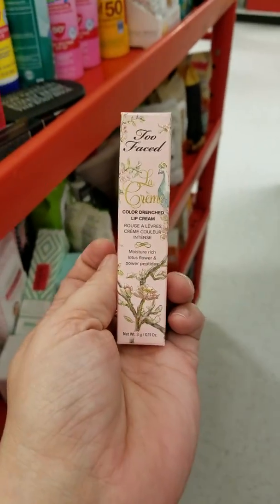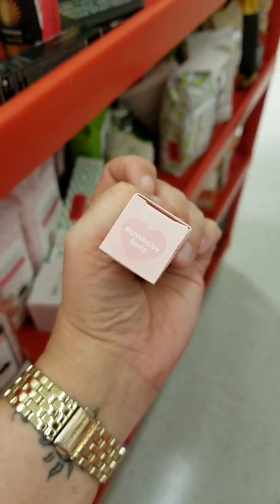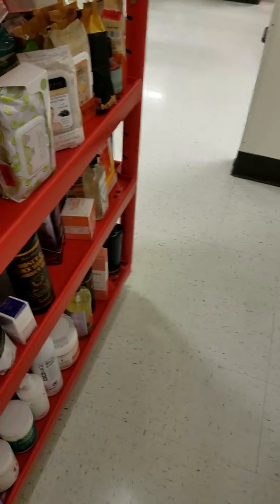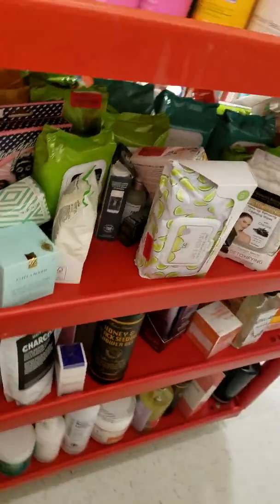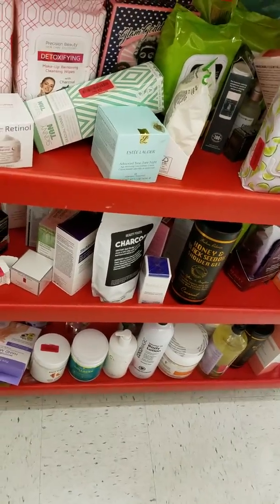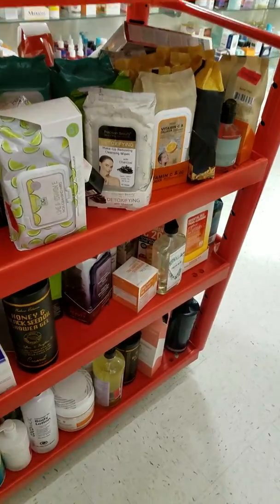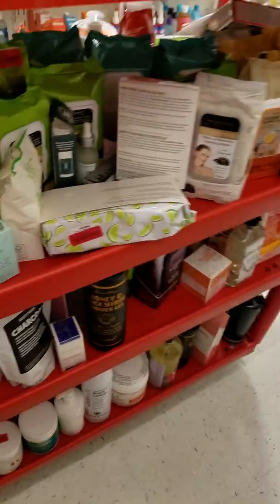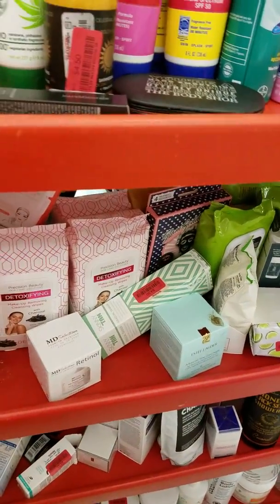I want to check out the shade on this — there's a Two Faced marshmallow bunny that might be way too pale. I was looking to see if they had any really good skincare down here, but it's mostly wipes and a lot of face masks.